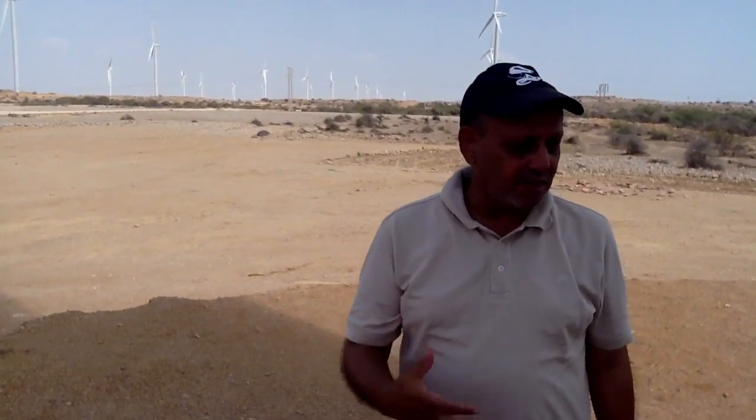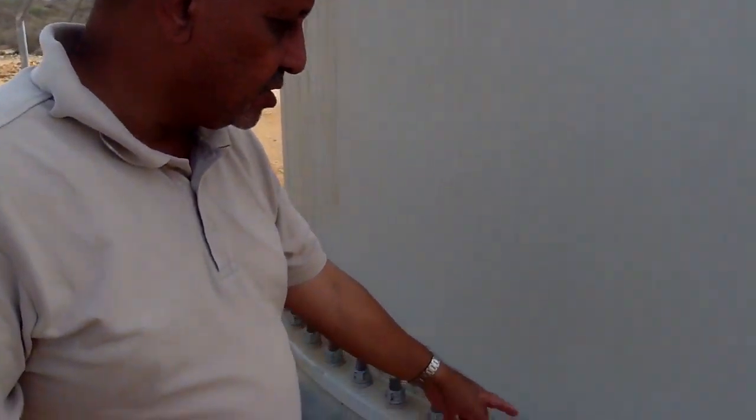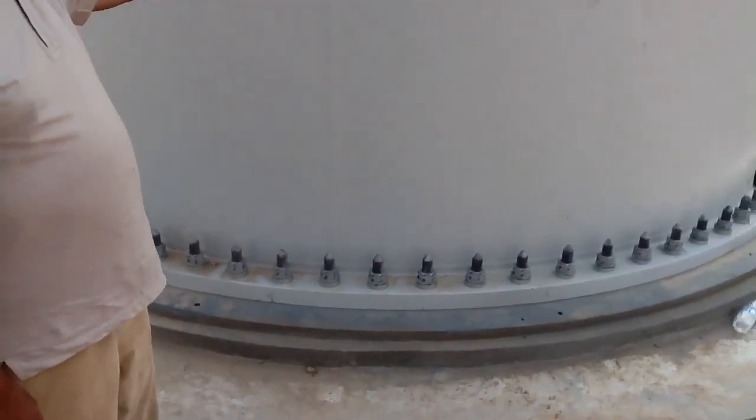Here we are in Pakistan, and this young engineer, inshallah, is the project manager of this whole wind project. I am very happy to say that we have people in Pakistan who have put up this wind farm in a year's time of physical erection. The foundations, the bolts, this tower — this is all made in Pakistan.